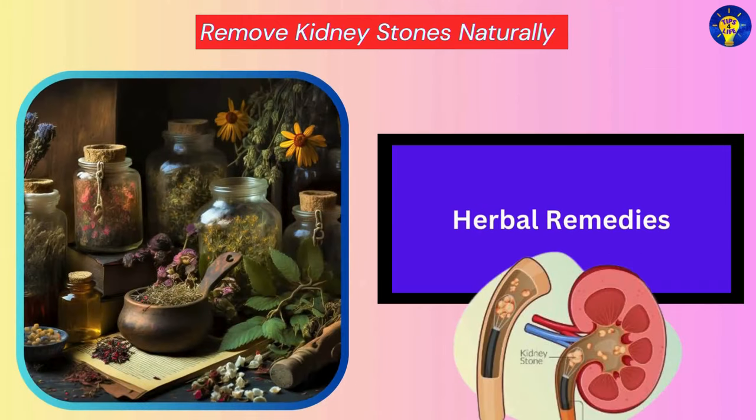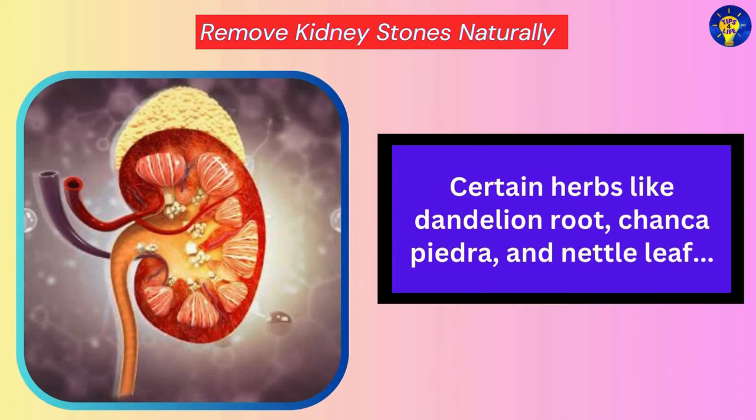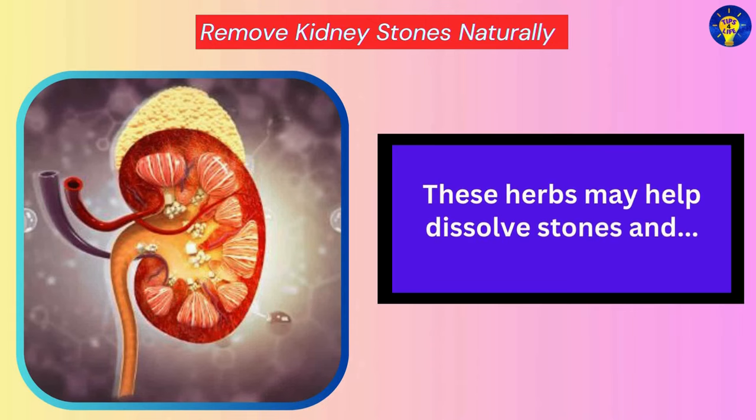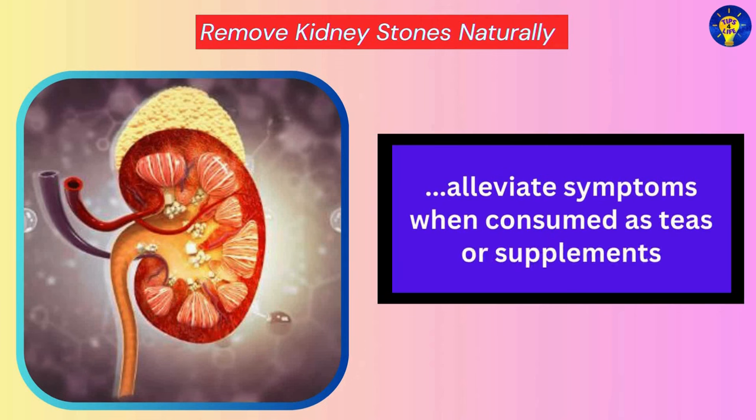Herbal Remedies. Certain herbs like dandelion root, chagoptera, and nettle leaf have been used traditionally to treat kidney stones. These herbs may help dissolve stones and alleviate symptoms when consumed as teas, foods, or supplements.